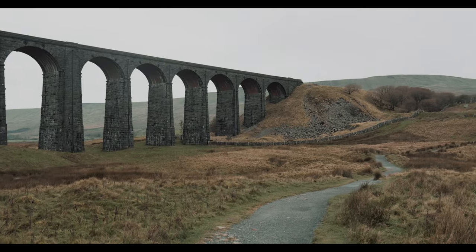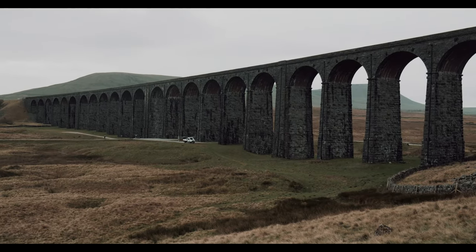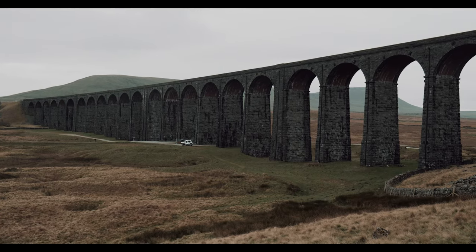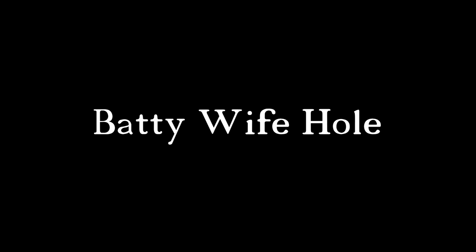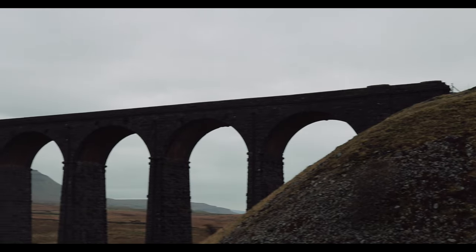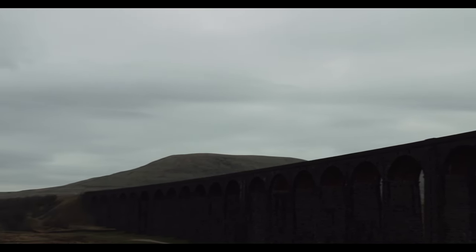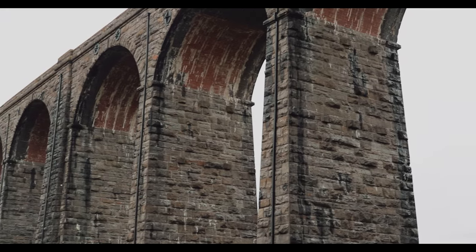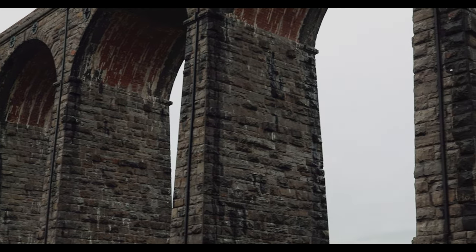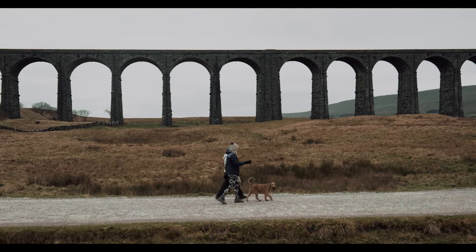The viaduct would be constructed by a total workforce of roughly 2,300 men. They would occupy temporary camps, often with their families, situated around the site. These camps held the names — and please try not to chuckle — Batty Wife Hole, Sebastopol, and Belgravia. The construction of the Ribblehead Viaduct would gain something of an infamy for the high mortality rate of workers, with over 100 men losing their lives in construction-related incidents, outbreaks of diseases such as smallpox, and fighting. As a result, the loss of life was so great the railway had to pay for an expansion of the local cemetery.